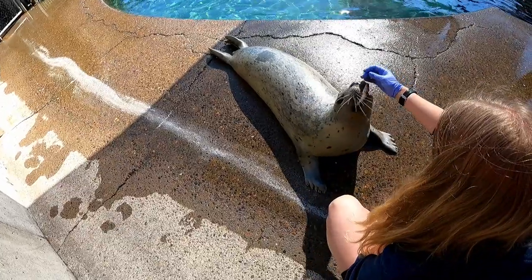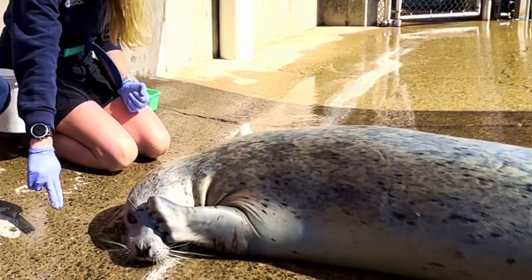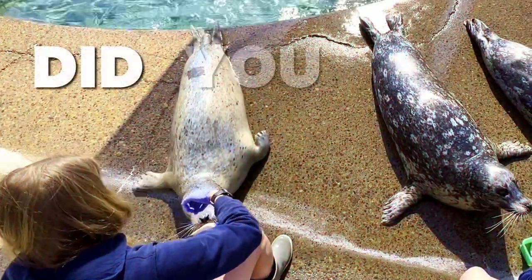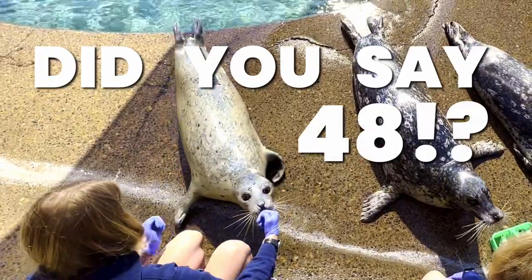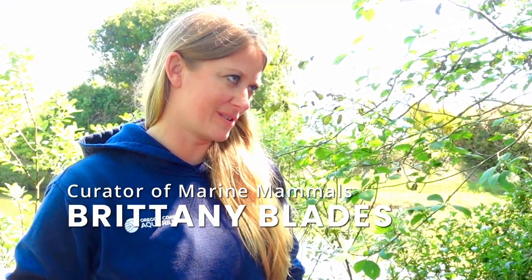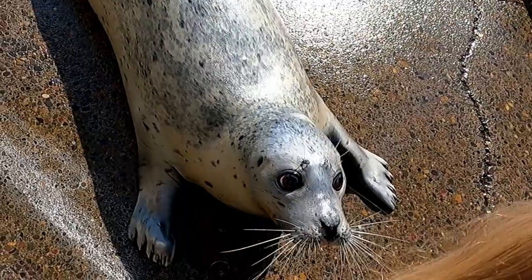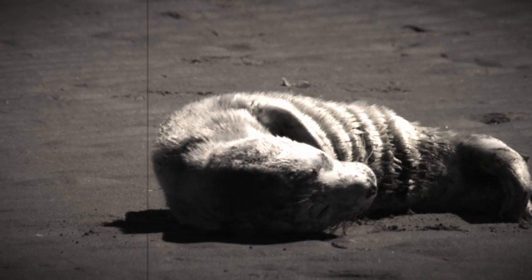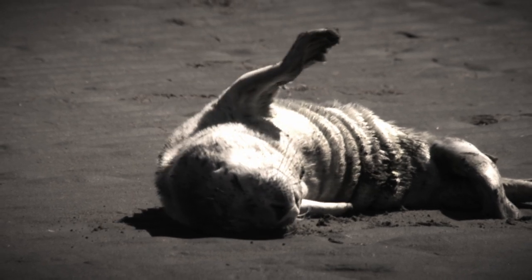Curator of marine mammals Brittany Blades then introduced me to a harbor seal named Skinny. Skinny's 48. Oh my god — did you say 48? Skinny is the oldest known living harbor seal in North America. She is turning 48 years old on June 1st. She looks great. She's been alive longer than we have. She was found stranded off the coast of Washington and was actually living at Point Defiance Zoo and Aquarium before coming to Oregon Coast Aquarium when we opened in 1992.